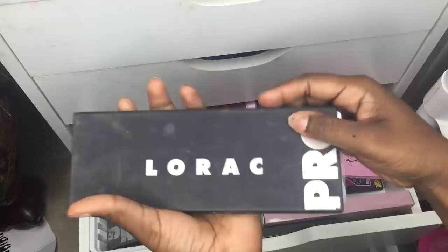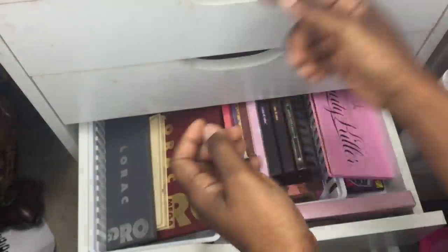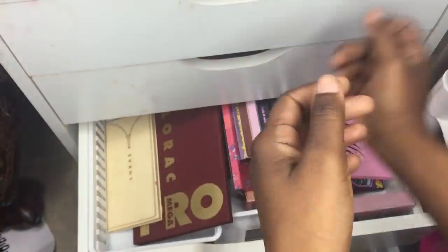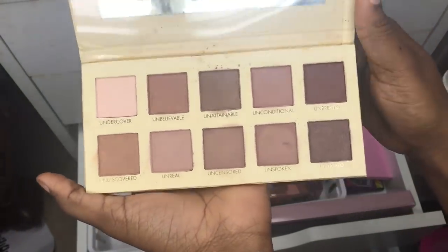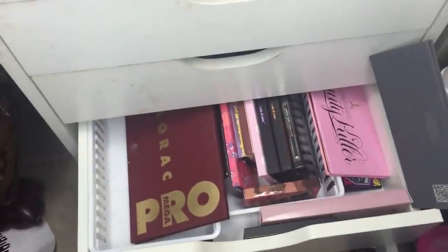Next is a bunch of Lorac palettes — this is my Black Lorac that I used to use all the time when I first got it. Then there's the Lorac Pro 2 from AliExpress, and after that the Lorac Unzipped, also from AliExpress, which I honestly forgot I even had in here.